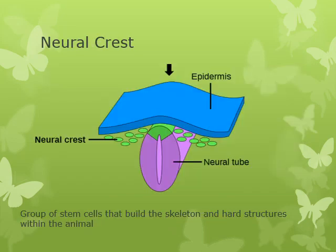Vertebrates also have a neural crest, which is a group of stem cells. Stem cells have the potential to go on to become other types of cells — they're still multiplying and undergoing mitosis. The neural crest in vertebrates is what builds the skeleton and all those hard structures.